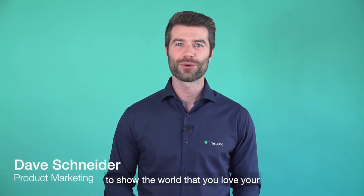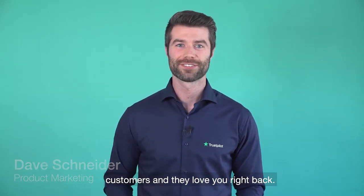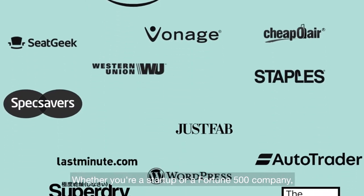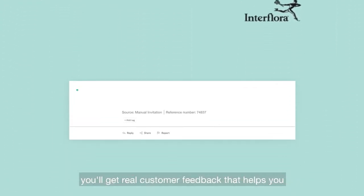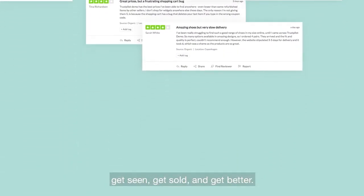Trustpilot gives you a credible way to show the world that you love your customers and they love you right back. Whether you're a startup or a Fortune 500 company, you'll get real customer feedback that helps you get seen, get sold, and get better.